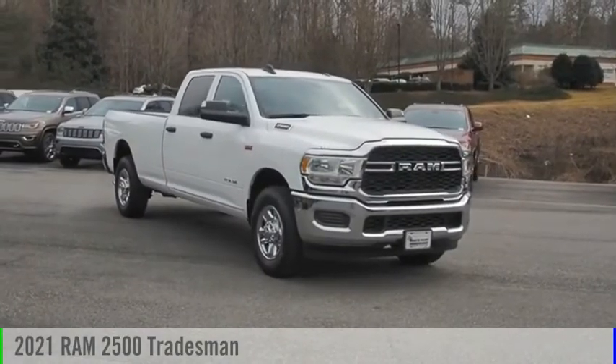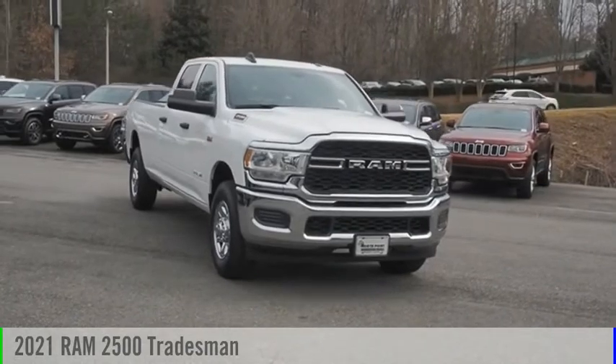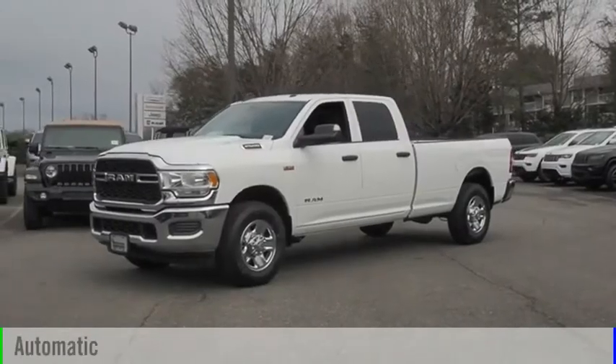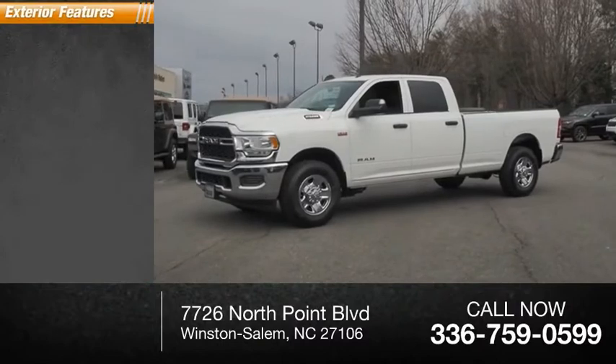Stop by and take a look at the 2021 2500. This vehicle is powered by a two-wheel drive eight-cylinder 6.4 liter engine and comes with an automatic transmission. This vehicle has less than 100 miles.